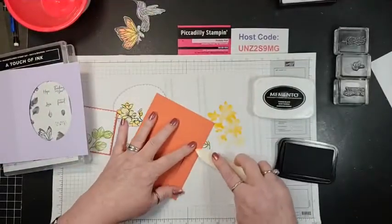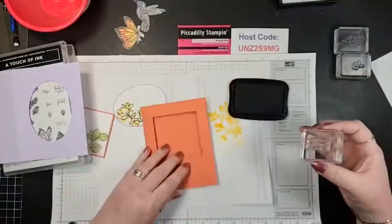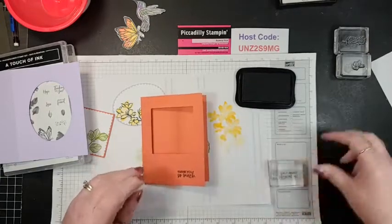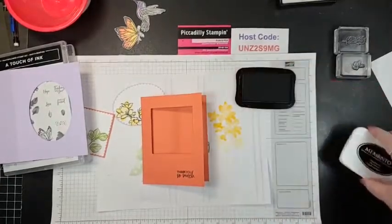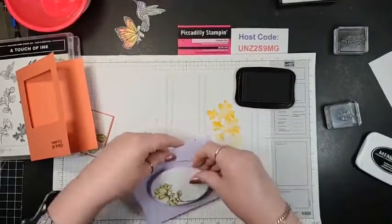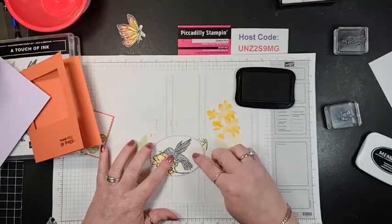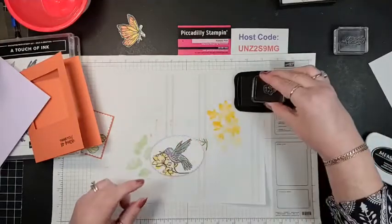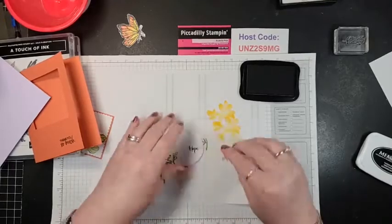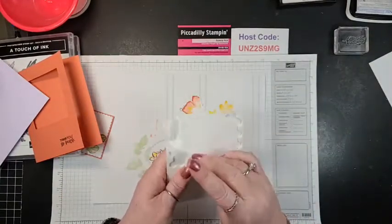I went through the emboss and cut machine — I'm going to use the Memento ink again down here at the bottom and make this a thank you card. This will be my card base. Thank you — pretty easy. For this one, I just have the word 'Hope' because this card could be anything. So cute. Now let's add some dimension — let's add these little jobby-doos.